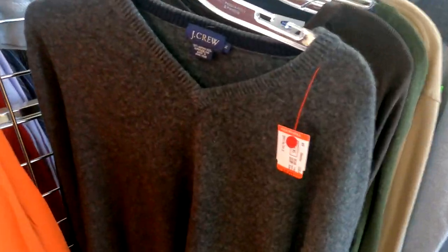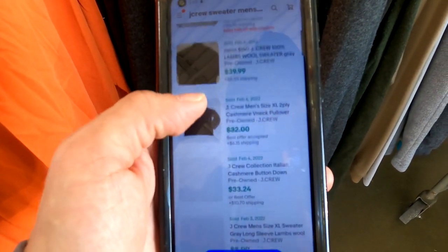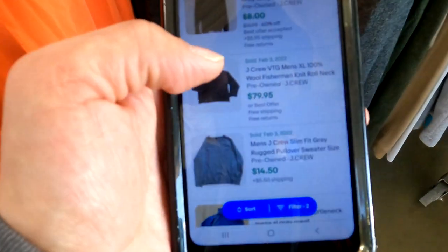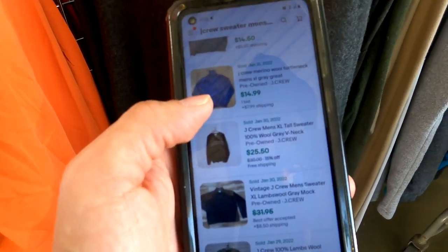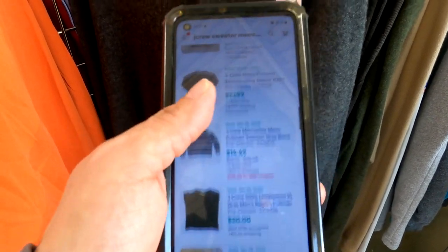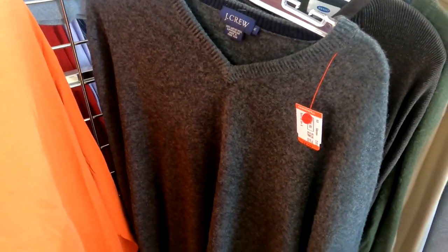I just found this J.Crew sweater. They want $4 for it and they're going for anywhere from $20 to $49. This is actually merino wool. At $4 there's still a decent amount of money to be made. I'm going to go ahead and grab it — $4 isn't too much of an investment, so if it doesn't sell fast, at least it will sell.